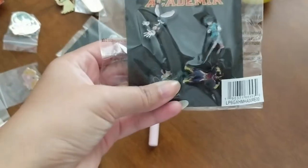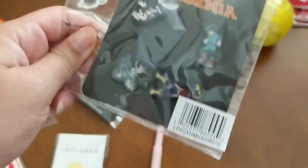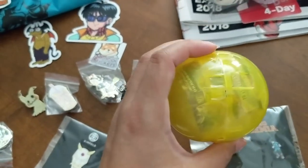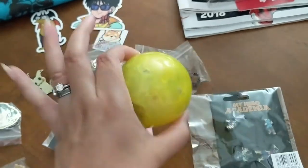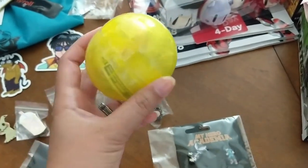We got this at the Crunchyroll booth — it was four pins from My Hero Academia, though they're all falling around. At the Crunchyroll booth there were gotchas for different things, and I believe this one he picked was Goku. I'm not going to open it and assemble it unless you guys really want to see — I'll just put it on my Instagram or Twitter.